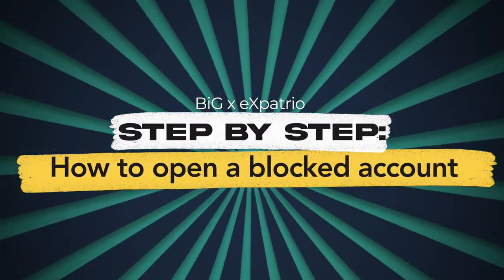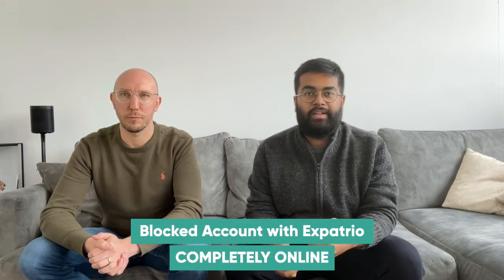There are many changes which have happened, so we wanted to speak in this video about how you open your blocked account step by step. Welcome to the video. I will show you now how the blocked account works. I'm looking forward to sharing step by step how you can apply for the blocked account and how the product works. The benefit with Expatrio is that it's completely online — you don't have to go to different bank branches or deal with nonsense paperwork. Everything can be done from the comfort of your home.